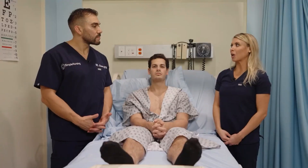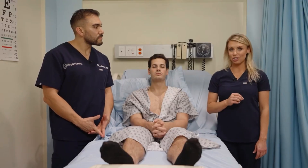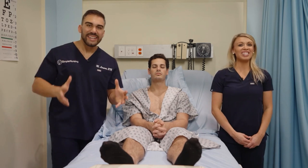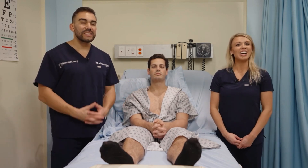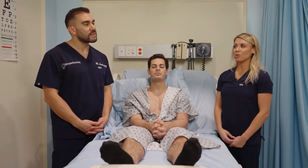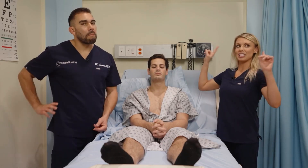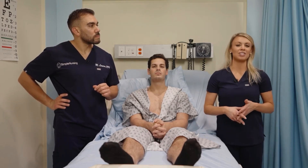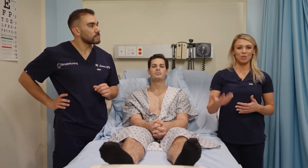With presbycusis, patients lose high-pitched tones first — patients might say they can't hear their wife's higher-pitched voice. Importantly, don't raise your voice and yell louder, because increased volume doesn't help; it actually makes it harder to hear due to pitch and volume distortion. Patients also lose the ability to localize sound, so it's important to turn off TVs and remove background noise when speaking to them.